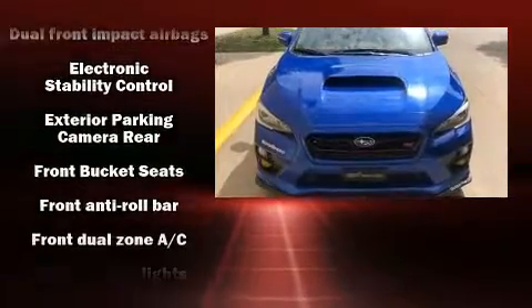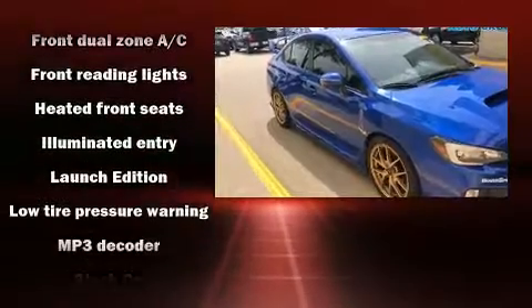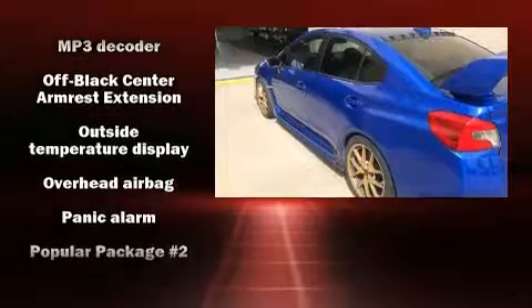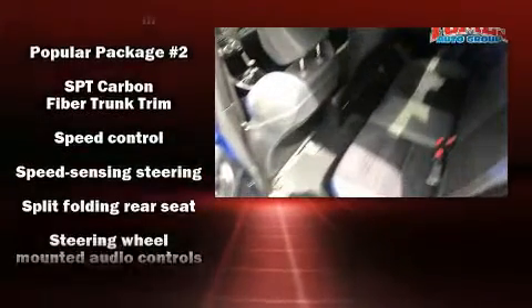Subaru ensures the safety and security of its passengers with equipment such as front-side impact airbags, brake assist, and four-wheel disc brakes with ABS. All-wheel drive enhances stability in unpredictable circumstances.